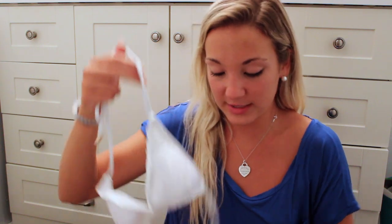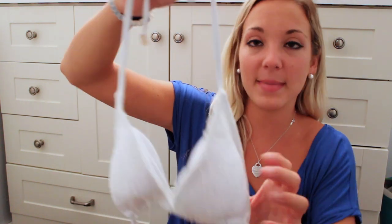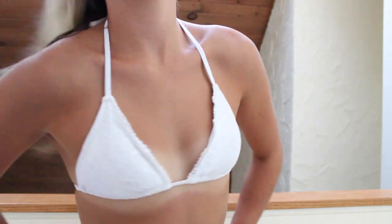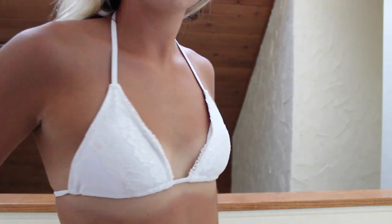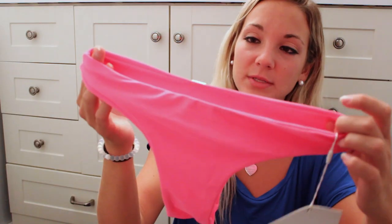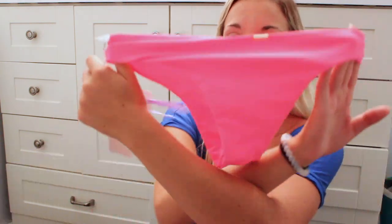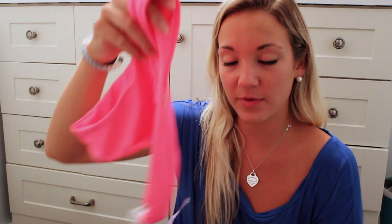The next one I got from To Die For Swimwear is this white and pink one — I kind of mixed and matched. The top is white with some lace and I think it's really cute. Then the bottoms are these basic pink ones that are a little bit cheeky in the back and they look really good with that white top.